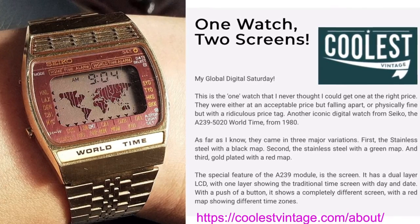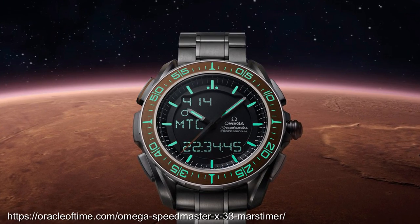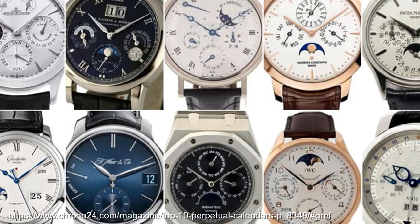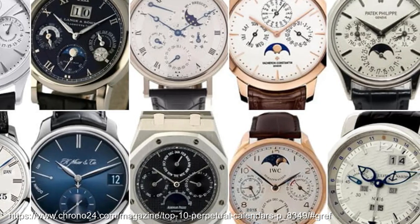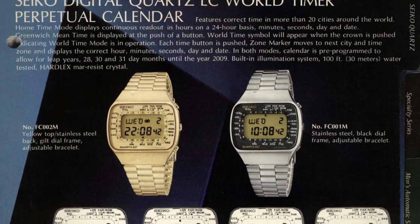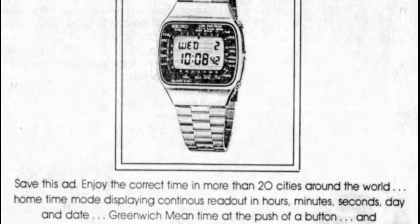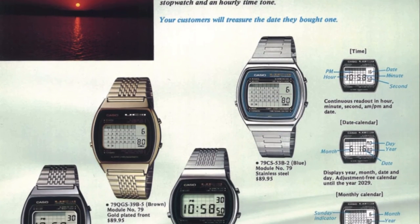Jet setters can be well served with a digital watch of this type. And for the interplanetary jet setters, you've now got the Omega X33 Mars timer. A perpetual calendar is the pinnacle of mechanical complications in that it incorporates day, date, month and also accommodates leap years. The digital equivalent, the Seiko M518, is also a perpetual calendar, although the leap years were only programmed to 2009. Although if you have one, bring this picture down to Sanger Harris and they promise to reprogram it for you. In addition, I give you the Casio universal calendar.